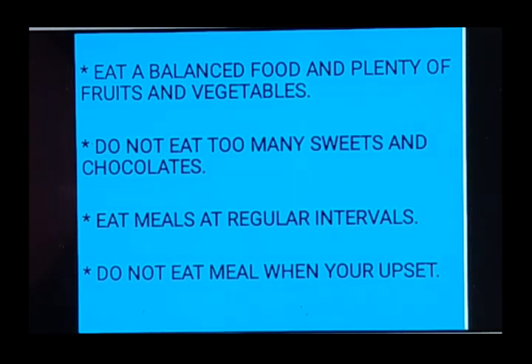Eat a balanced diet and plenty of fruits and vegetables. You know what a balanced diet is, and you should be eating plenty of fruits and vegetables, as minerals and vitamins are present in them. The next point: do not eat too many sweets and chocolates.